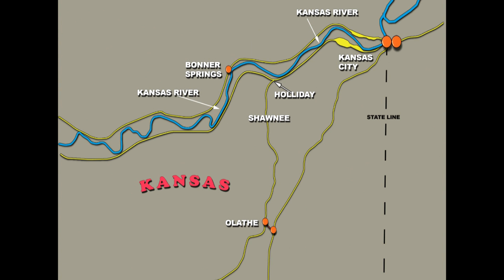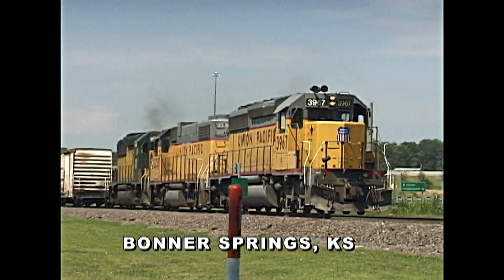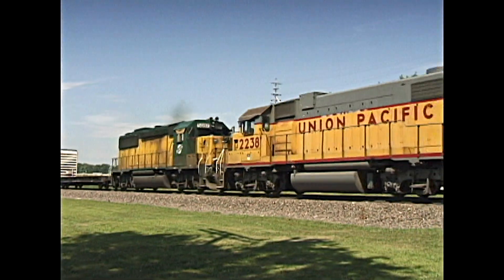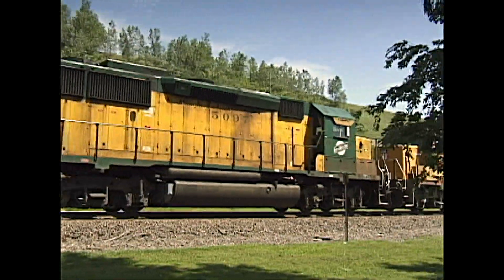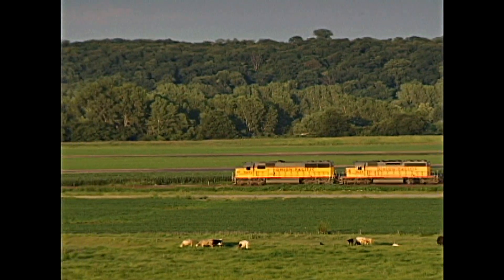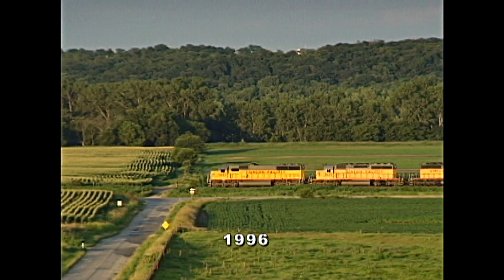Let's drop down to Bonner Springs in a beautiful park setting to catch a UP train with a Chicago and Northwestern trailing diesel. This UP train is running in some fine countryside that features expansive areas of crops and cows in abundance.